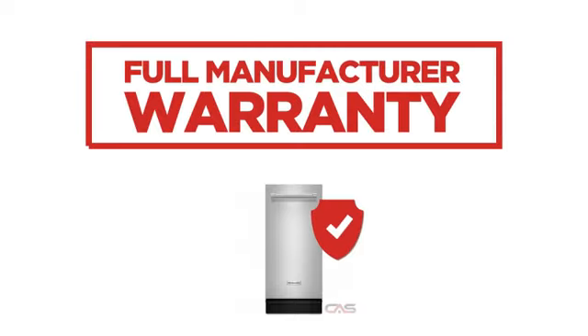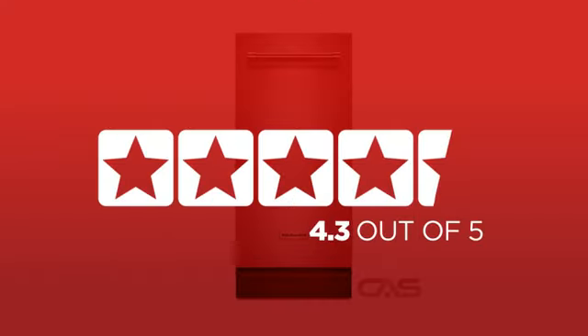Backed with a full manufacturer warranty, in fact, it is the choice of many customers with a 4.5 star rating.